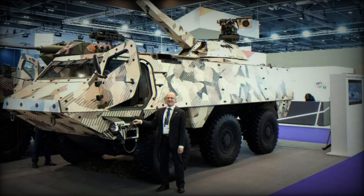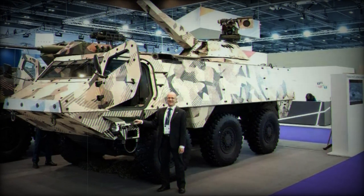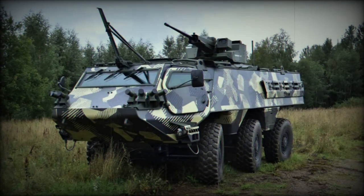The Patria 6x6 APC has a new variant, armed with the Patria NEMO 120mm mortar system — a system designed to meet the requirements of contemporary military operations, with a focus on mobility, protection, and precision.